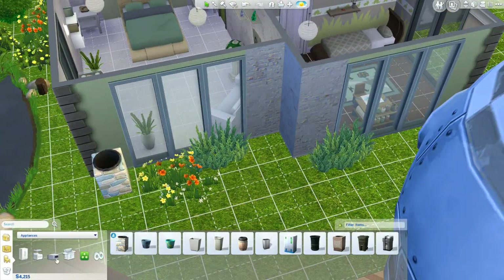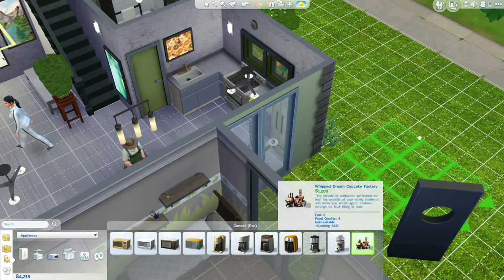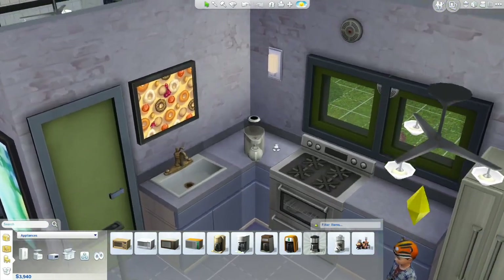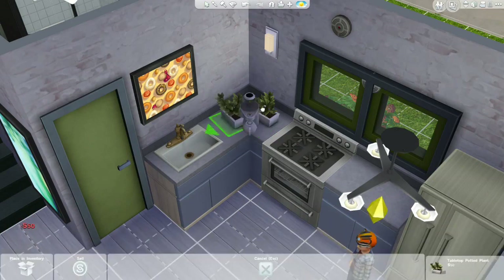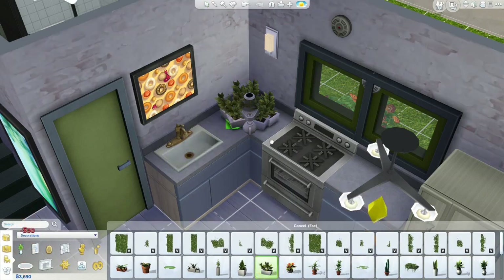Looking for the magic tea brewer under appliances — here it is: the Tea Magic Personal Brewer. It brews all your favorite teas at the touch of a button, with features like a programmable timer, cup and pot settings, lemon twist, and a spoonful of sugar option. That's adorable. We also need more greenery in here — more plants. It's very frustrating when the counter grid is being stubborn, but finally got the plant placed.